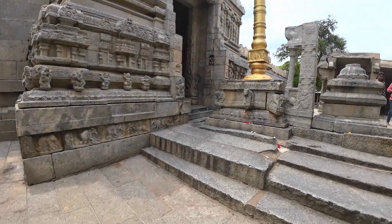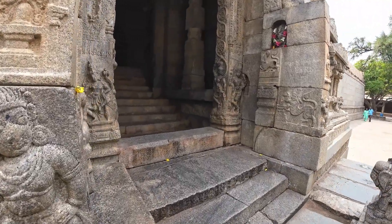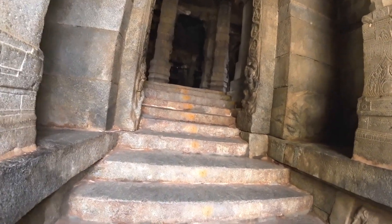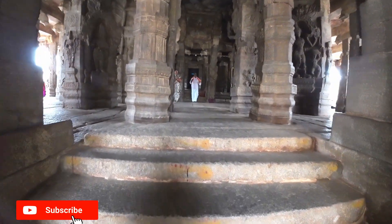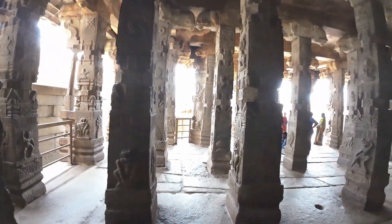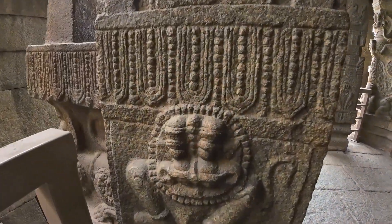This is the entrance of the temple. Om Namah Shivaya. Look at how many pillars, guys — N number of pillars here. I'll show you the carvings of each.